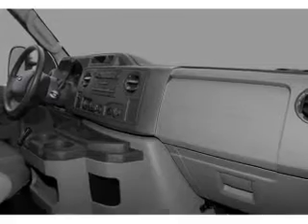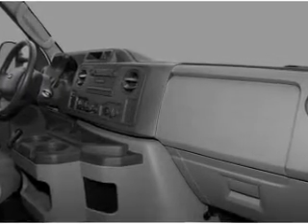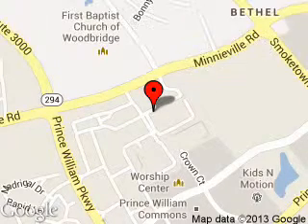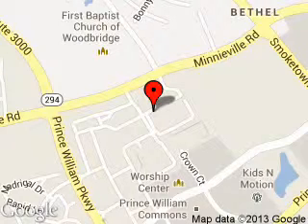Great quality at a great price. Call or click to contact us today. Poles Parkway Ford is dedicated to doing everything possible to ensure that the experience you have selecting your next vehicle is a pleasant one. We are located at 13779 Noblewood Plaza, Woodbridge, Virginia 22193.